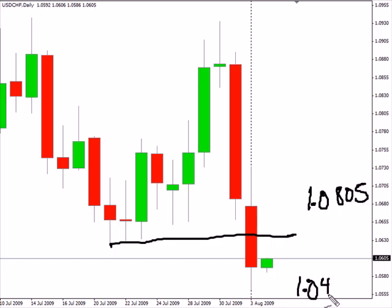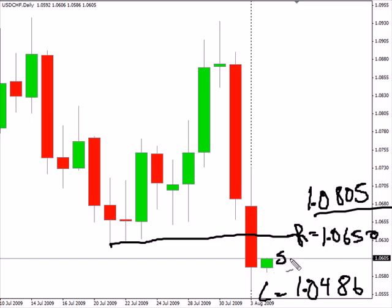Now let's take a look at the US-Swiss. This pair today broke through and closed below previous support. This pair could be moving lower with a bias to the downside. Look for this pair to possibly move as low as 1.0805 on the high side, and as low as 1.0486 on the low side. Look for some resistance if the pair is to move higher around 1.0650, and look for some support around 1.0561 in this particular pair.